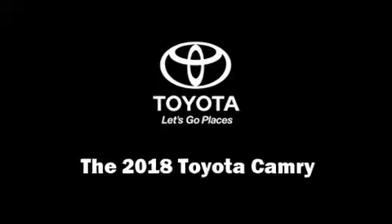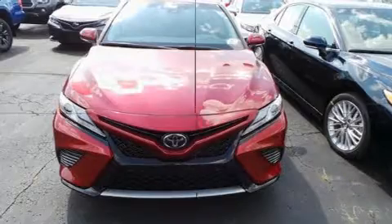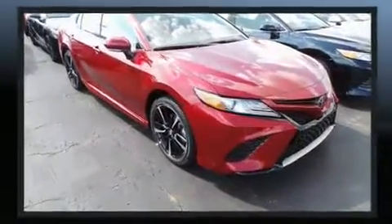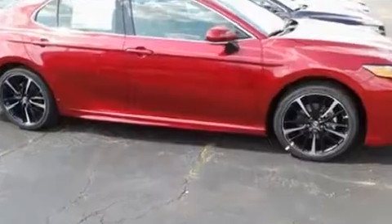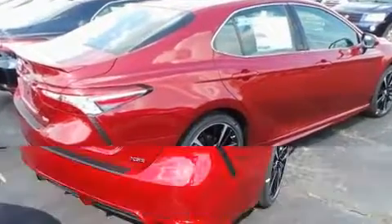Treat yourself to a test drive in the 2018 Toyota Camry. This four-door, five-passenger sedan will allow you to take command of the road with confidence. Performance and efficiency are both prioritized, thanks to the 2.5-liter four-cylinder engine. And for added security, Dynamic Stability Control supplements the drivetrain.